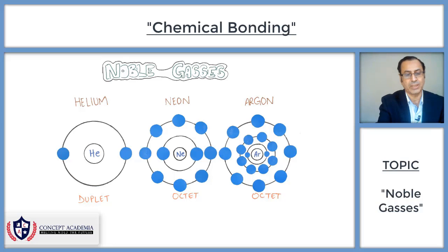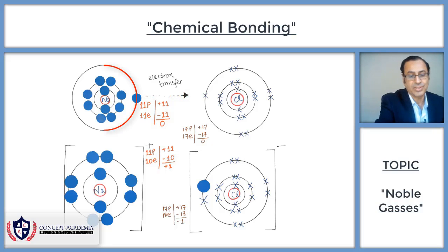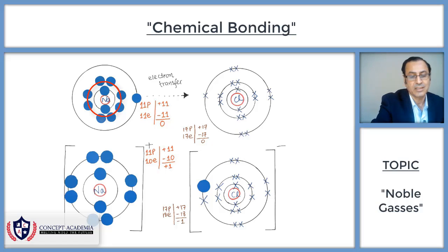For example, in the case of sodium — sodium belongs to group 1, and group 1 elements have one electron in their last shell. So if sodium gives away its one electron, that outermost shell with only one electron is emptied, and the second shell becomes the last shell, having 8 electrons in it.